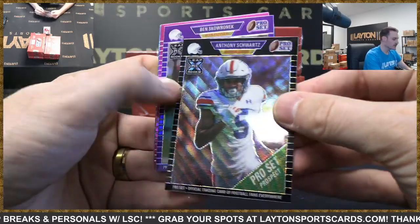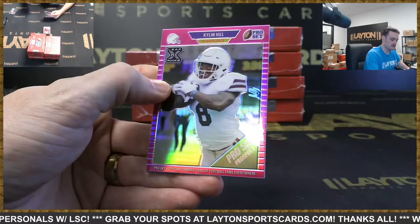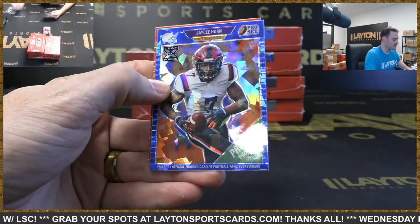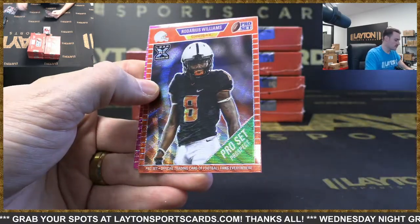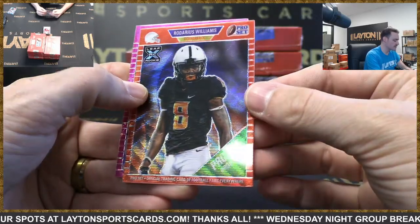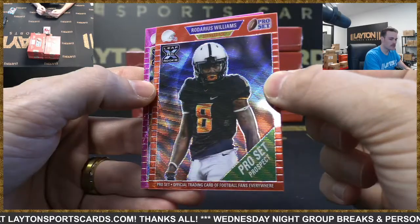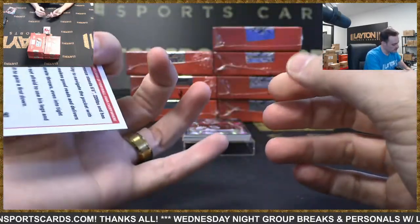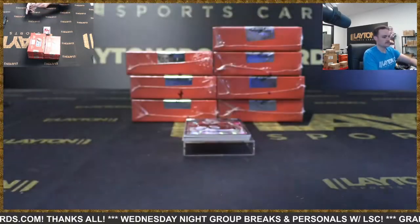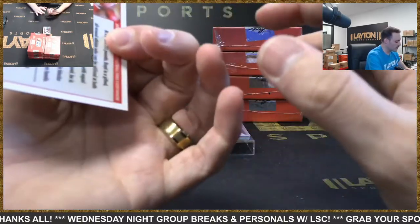Anthony Schwartz for Cleveland to 25. Ben Skaronek Rams. Kylan Hill Packers to 35. JC Horn — actually JC Horn is Panthers, I'm sorry, I got my first-round corners mixed up. JC Horn is Panthers 75. Rodarius Williams Giants. And Trevor Lawrence numbered to 30 for the Jags.